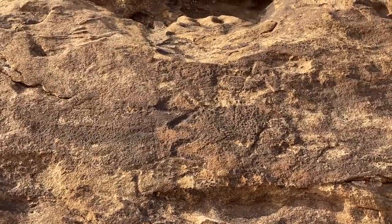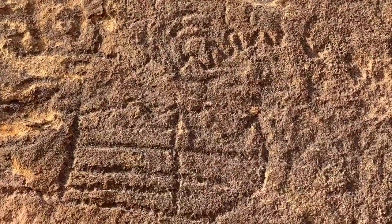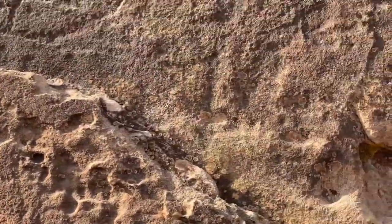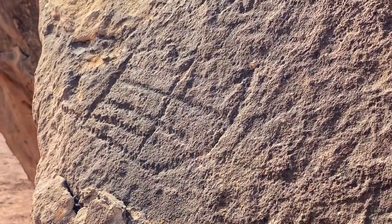Up here we've got another zigzag. As we go up, there's the space again. This appears to be rather old glyphs — not anything extremely recent in the archaeological aspect.